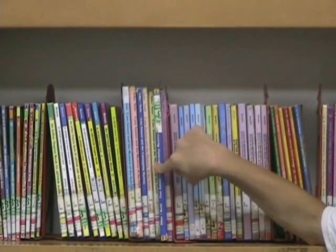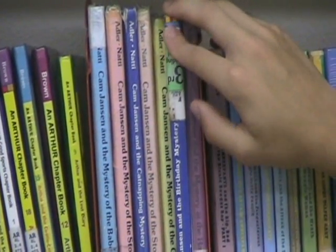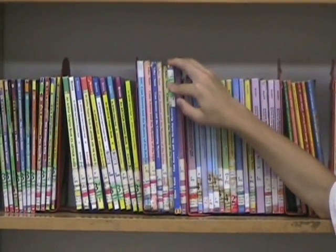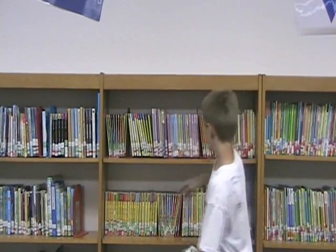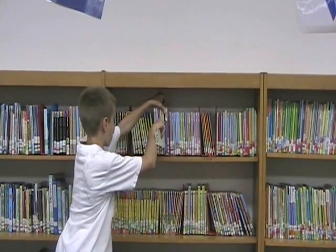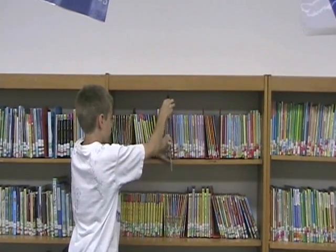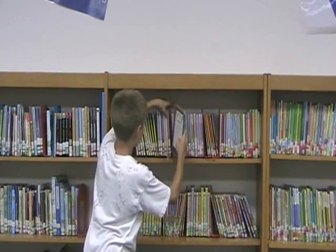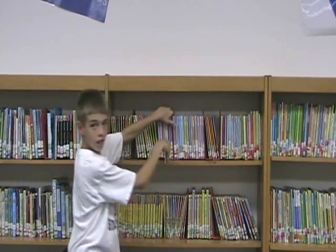Oh no — what now? This time the spine is out but the book is upside down. Our library patron is going to put his shelf marker right next to the book. Just to be certain he keeps his place, he takes the book out, turns the book over, and using a shelf marker, puts it right back in the right place.